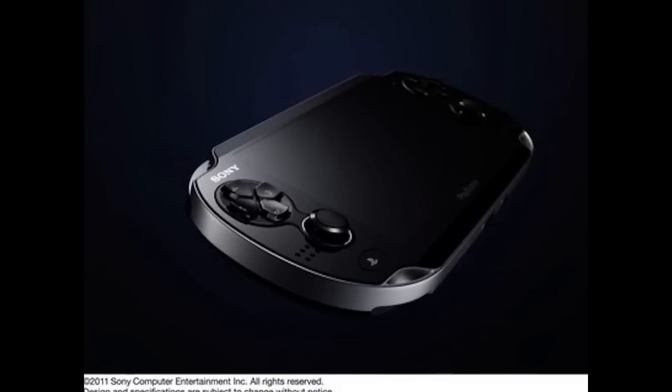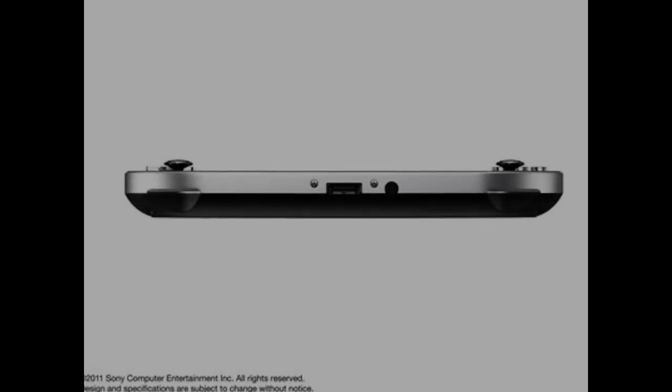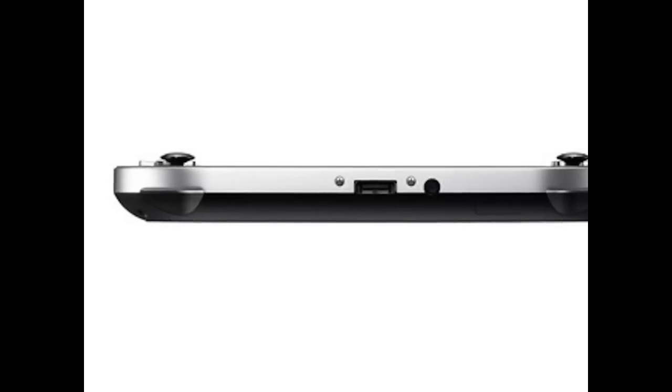The PSP2 also includes a three-axis gyroscope, three-axis accelerometer, and three-axis electronic compass for handheld motion controls.